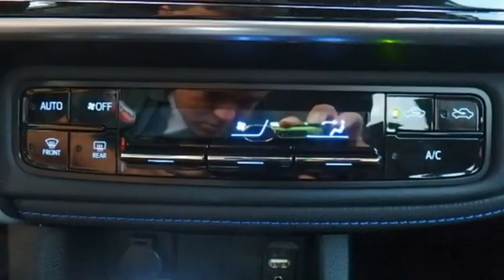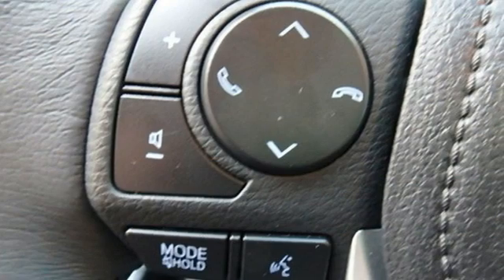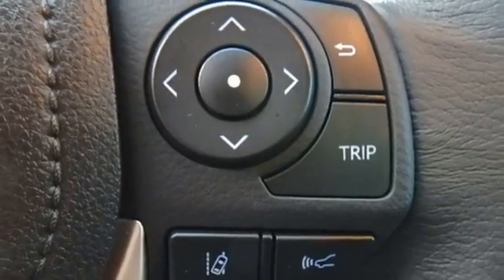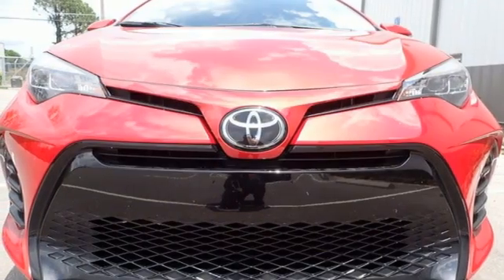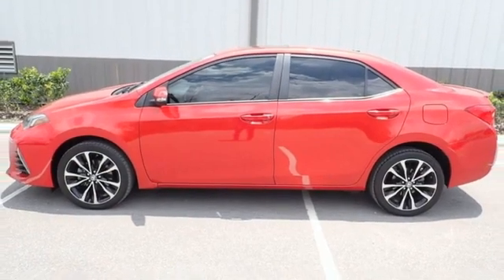Bluetooth streaming audio, dynamic radar cruise control, air conditioning, end tune, leather steering wheel, inline four-cylinder engine, express open and closed sliding and tilting sunroof, gas pressurized shocks, and manual transmission. Driving is believing.